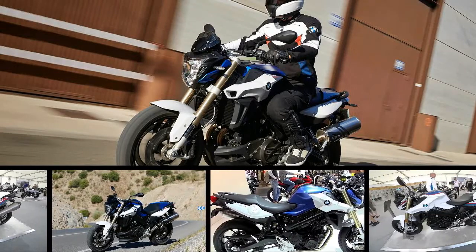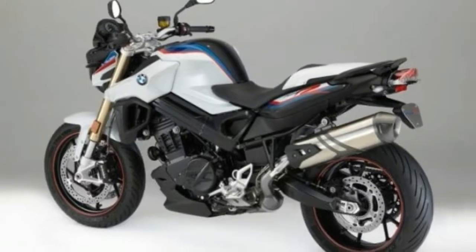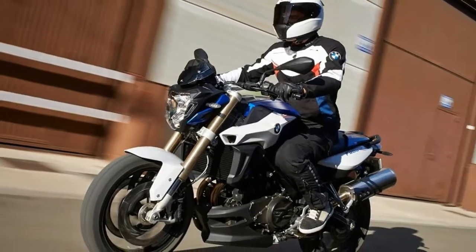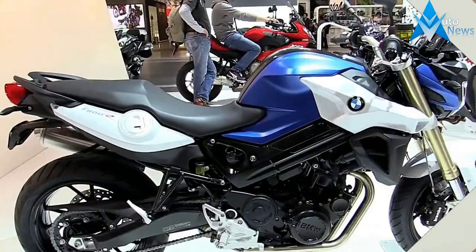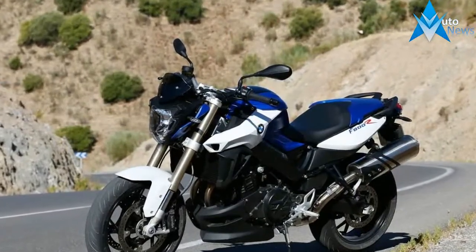You can do anything with this active roadster — from urban cruising and touring to ambitious sporty riding on winding country roads. The BMW F800R combines agility, everyday practicality, and dynamic performance in an integrated sporty package. Thanks to its punchy 66 kilowatts (90 horsepower) engine, you'll feel what it's made for every time you twist the throttle.